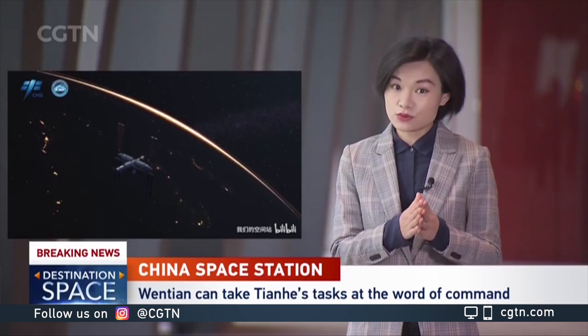The two modules will wait together for the space lab module Mengtian arriving in a few months. Sun Ye, CGTN, Beijing.